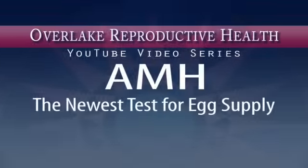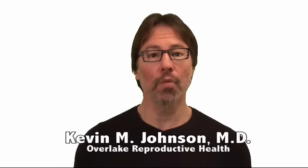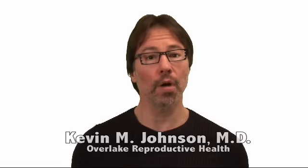AMH — the newest test for egg supply. I'm Dr. Kevin M. Johnson and I'm here once again to provide yet more insight into why small is good.